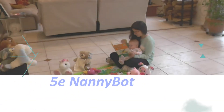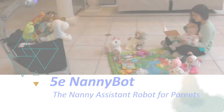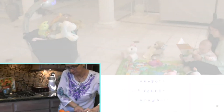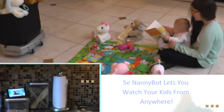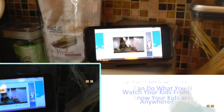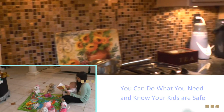Introducing 5e Nanny Bot, the nanny assistant robot for parents. 5e Nanny Bot lets you watch your kids from anywhere. You can do what you need to do and know that your kids are safe.